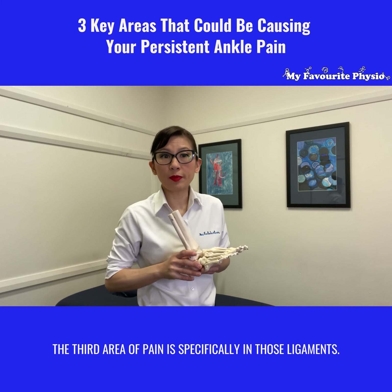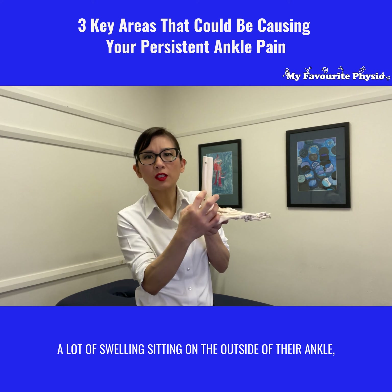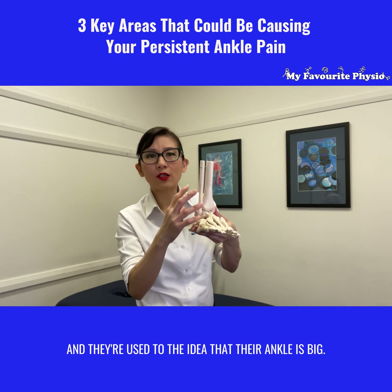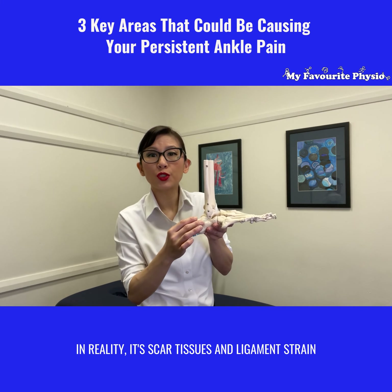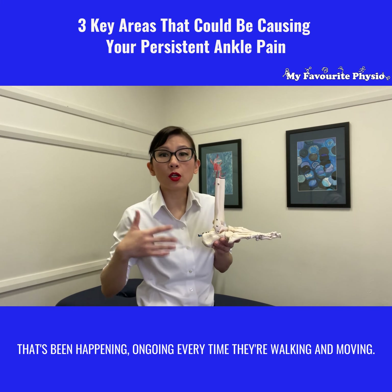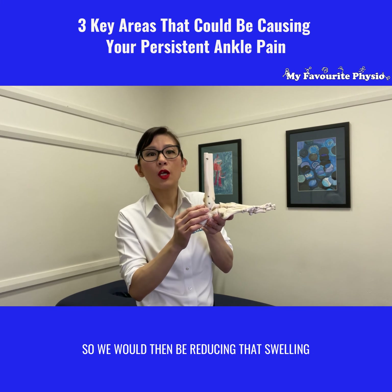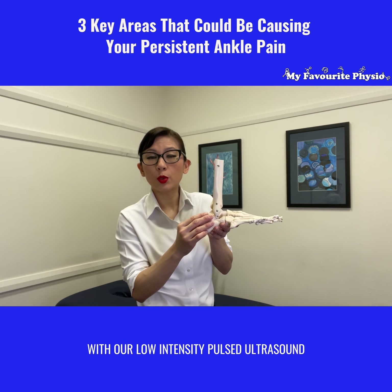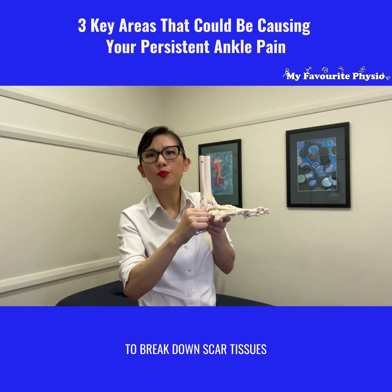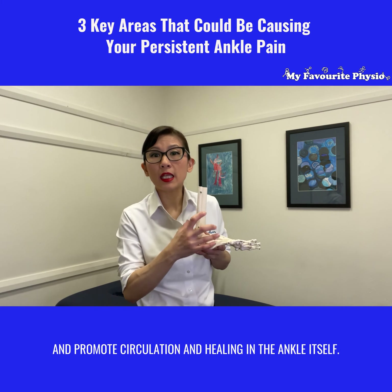The third area is specifically the ligaments. Very commonly, people would have a lot of swelling sitting on the outside of their ankle and they're used to the idea that their ankle is just big. In reality, it's scar tissue and ligament strain that's been happening ongoing every time they're walking and moving. So we would be reducing that swelling with our low-intensity pulse ultrasound and then getting right in there to work into those ligaments to break down scar tissue and promote circulation and healing in the ankle itself.